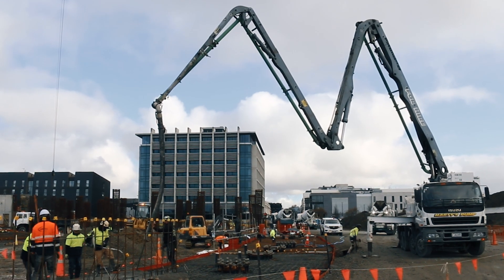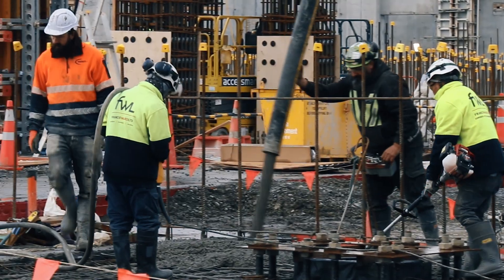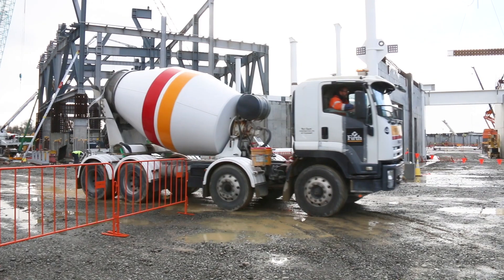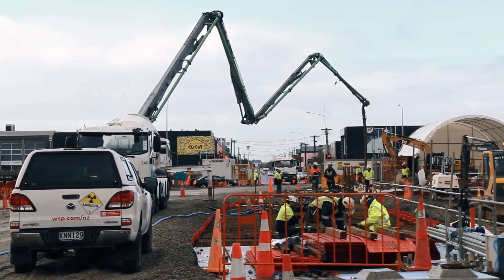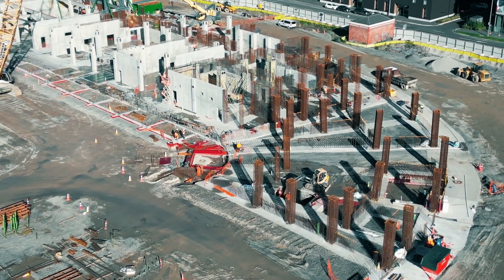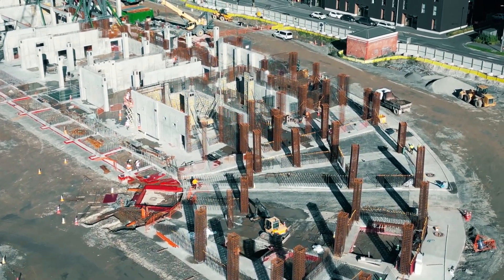We've reached the end of a very important phase in the construction of Te Kaha, with the last of the significant concrete pours to create the foundations happening early this morning. It's been around 26,000 cubic metres of concrete poured to create the foundations for the project so far, and that's taken 55 individual days of pouring concrete.